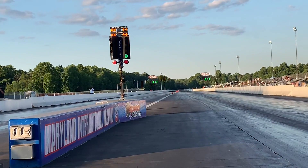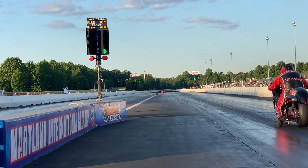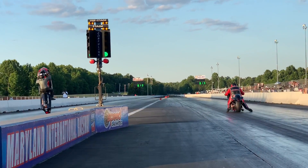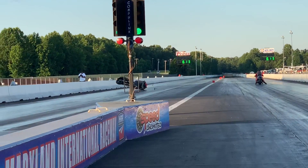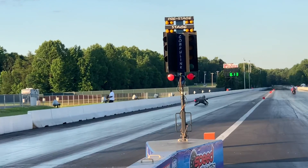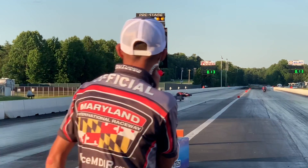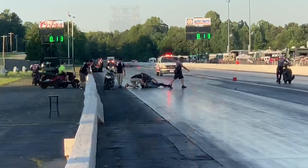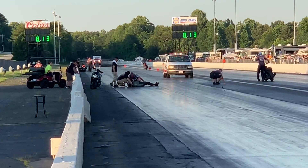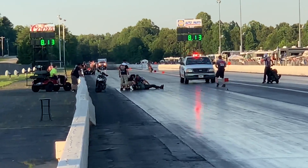Let's take a look in slow motion. This one is scary — jaw-dropping and unbelievable. That Hayabusa takes off and takes flight. Thank God it did not hit him on the way down — it was very close. My goodness, an incredibly scary incident. It happened in the blink of an eye when you're dealing with a ton of horsepower and no wheelie bar. Sometimes that can happen.